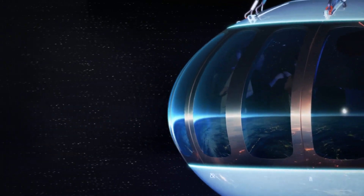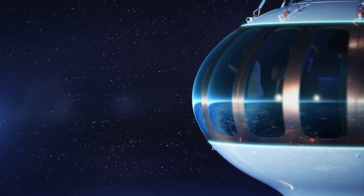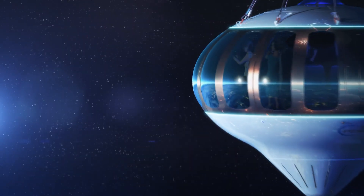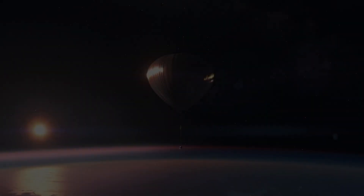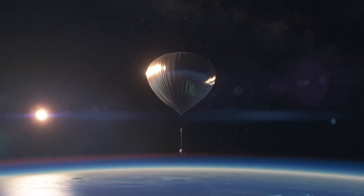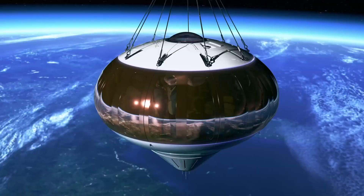Other improvements include a patent-pending splash cone for a smooth and safe water landing at sea. In terms of scale, the company compares the capsule to the size of a large balcony stateroom on a cruise ship, while the balloon is some 18 million cubic feet when fully expanded — big enough for a football stadium to float inside it.